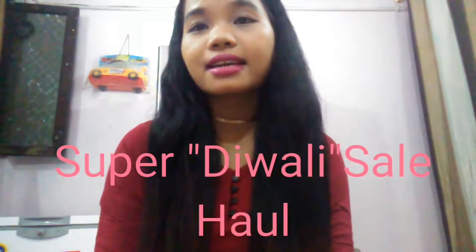Hey everyone, welcome back to my channel, hope you all are doing great. By looking at the title, it might be clear that today's video is going to be a Club Factory haul — but this is not just any haul, this is a huge super Diwali sale Club Factory haul. The Diwali sale ran from the 19th to the 22nd of October and just yesterday the sale ended.